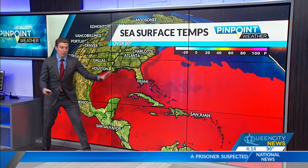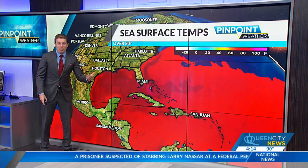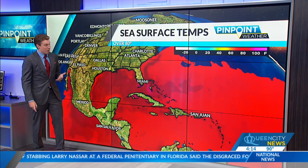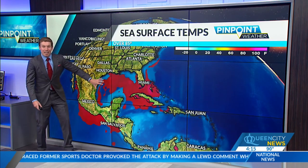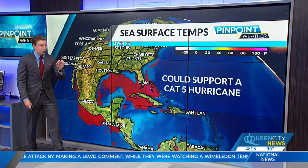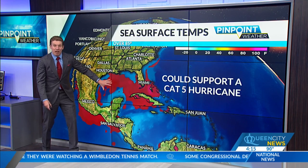Focusing on the ocean temperature map: everywhere shown in red is over 80 degrees and could sustain a hurricane. For the most part, those ocean temperatures are above where they should be across the Atlantic Ocean. But looking at the darker red highlighted areas, those ocean temperatures are actually over 85 degrees — in fact, it's so warm it's hot enough to support a category five hurricane.